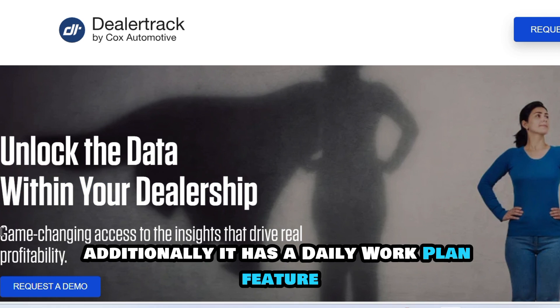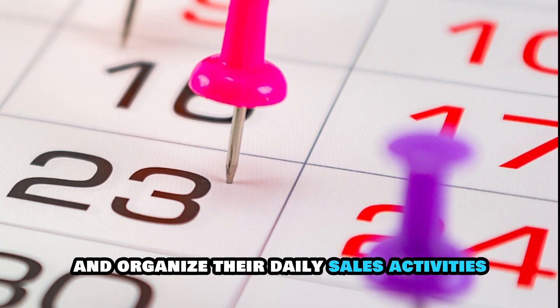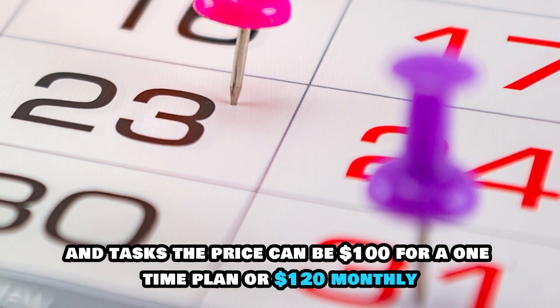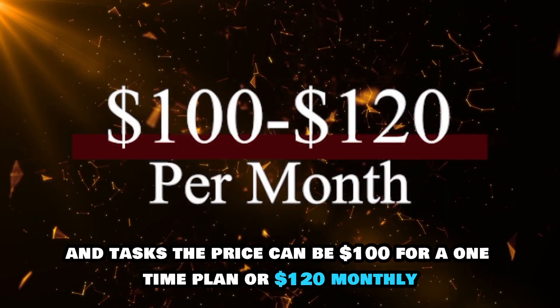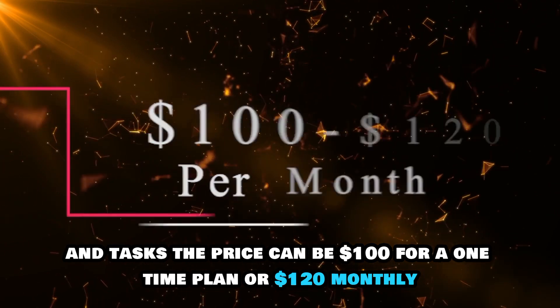Additionally, it has a daily work plan feature that enables sales representatives to plan and organize their daily sales activities and tasks. The price can be $100 for a one-time plan or $120 monthly.